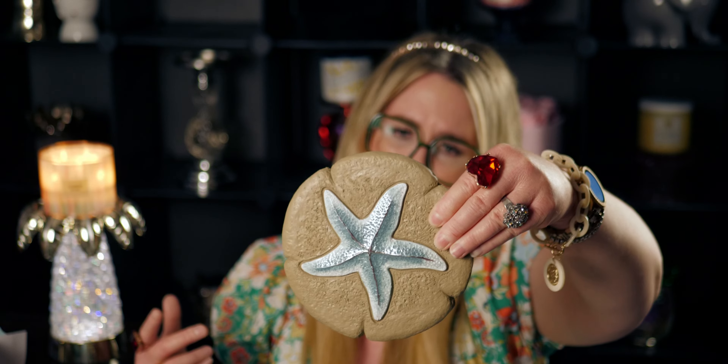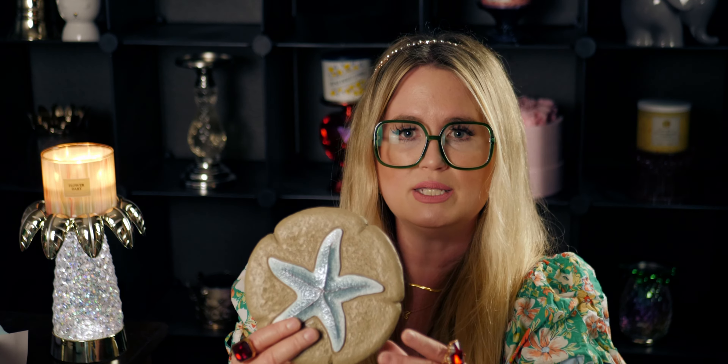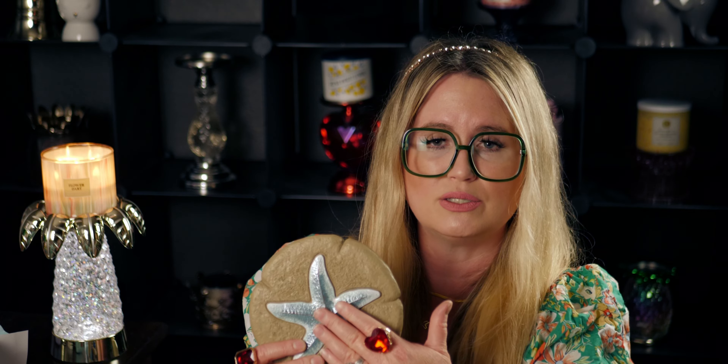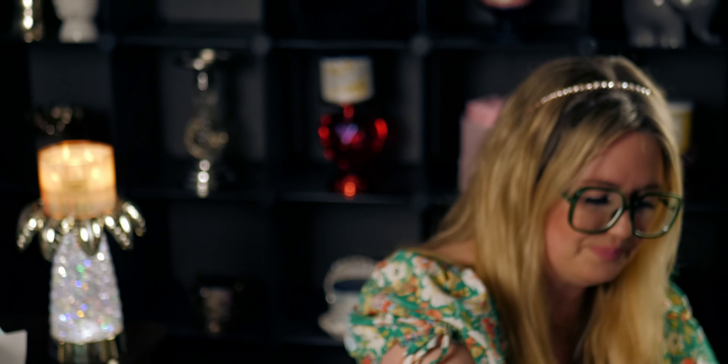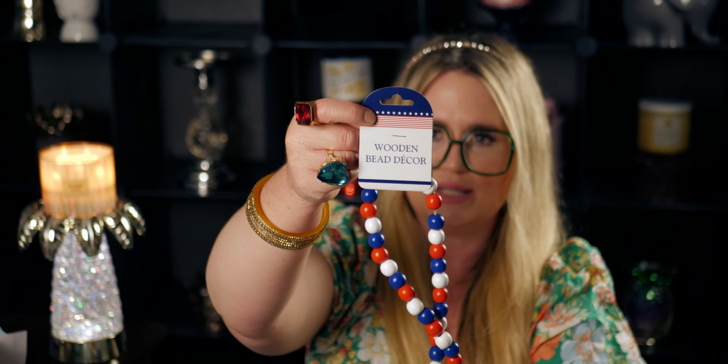I also got this stepping stone — starfish have special meaning to me. It's made of like concrete, really nice. They're calling it just decor on the back. It's got a raised starfish on it — it's beautiful. I'm not sure what I'm going to do with it yet.